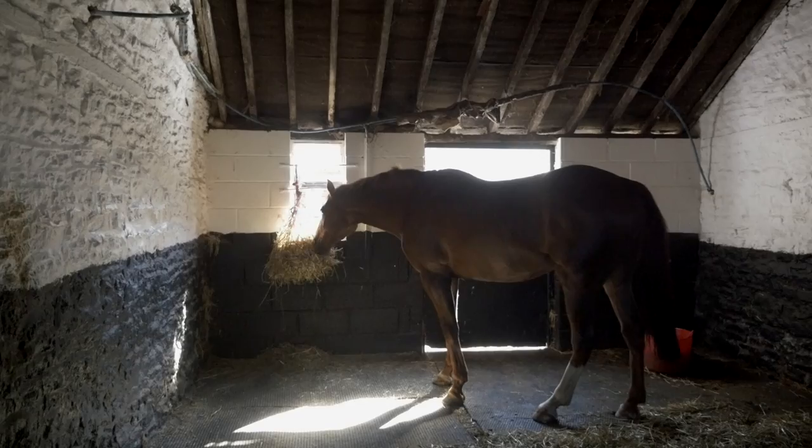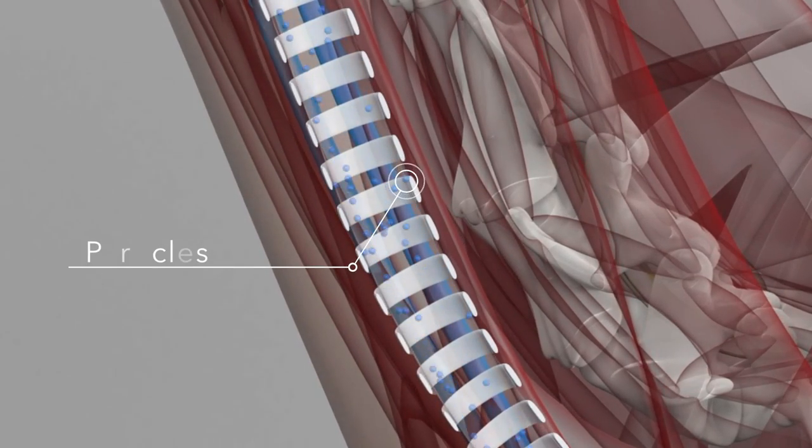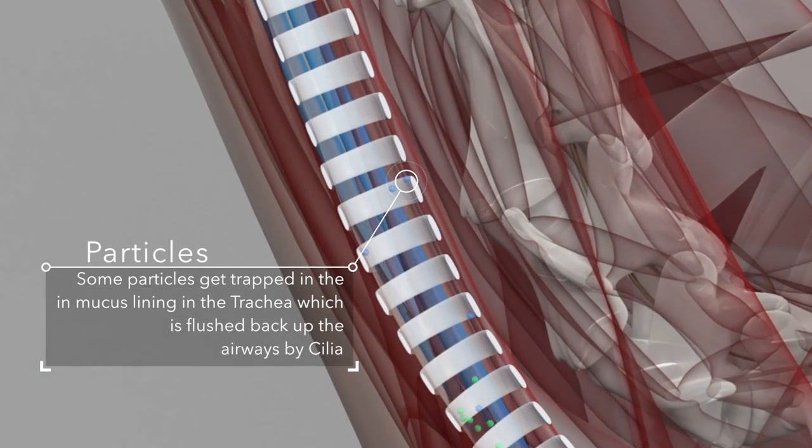Horses feeding on hay in stables are subjected to very high levels of dust. The dust particles contain bacteria, fungal spores, dust mites, and mold spores, and very quickly enter the horse's respiratory system.